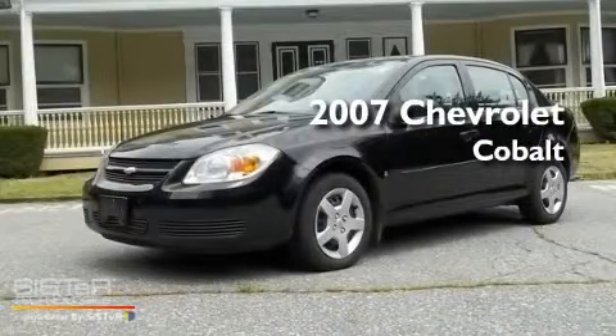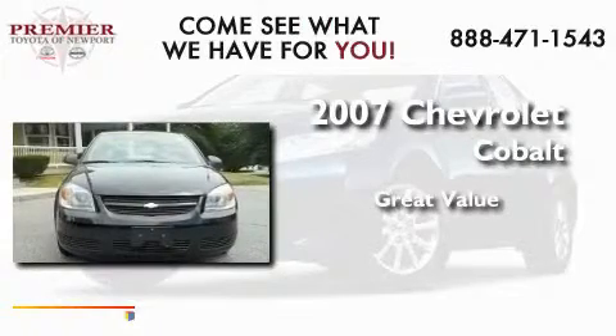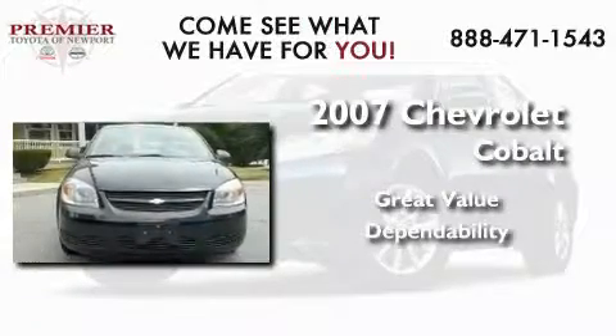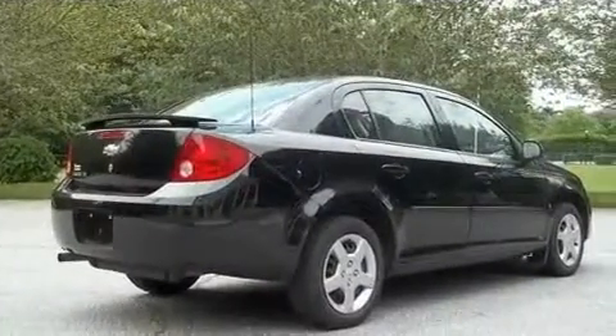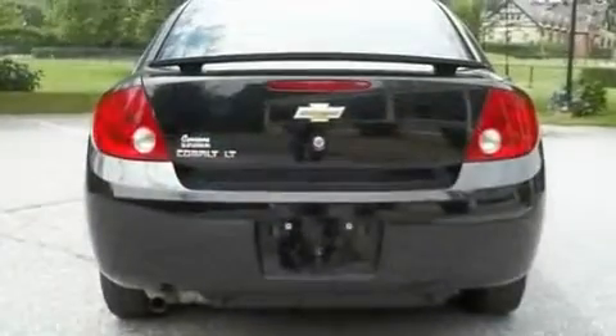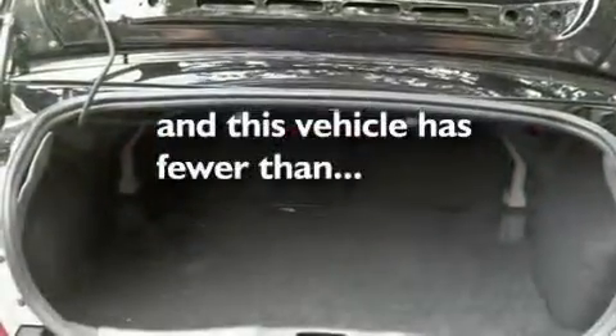This is a 2007 Chevrolet Cobalt. Its top features include air conditioning, a passenger side airbag, and this vehicle has less than 55,000 miles.